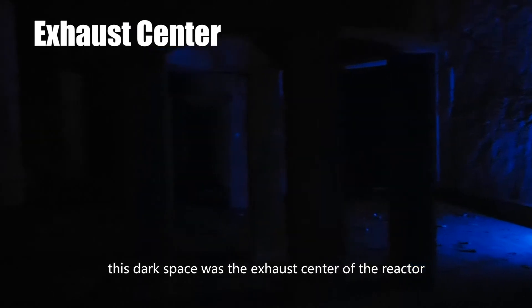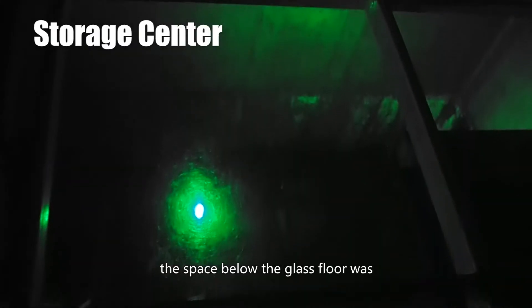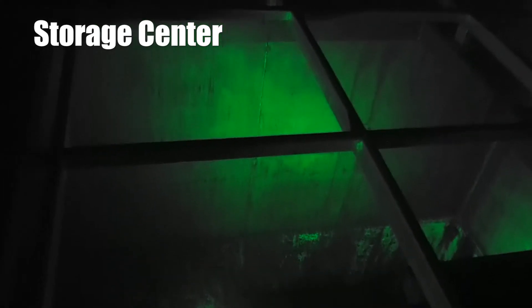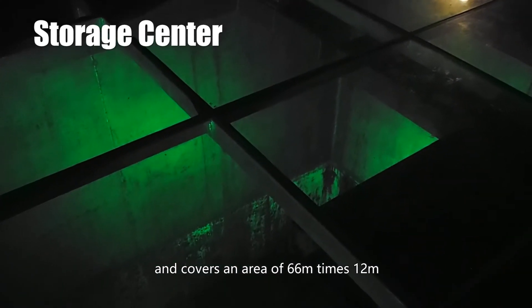This dark space was the exhaust center of the reactor. It's linked to the chimney — the only thing that could be seen from outside. The chimney is 151 meters above the ground with a diameter of 4 meters. The space below this glass floor was the storage center for uranium elements. It's 12.5 meters deep and covers an area of 66 meters by 12 meters.